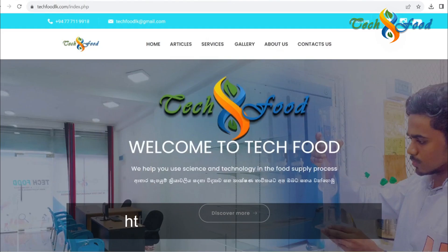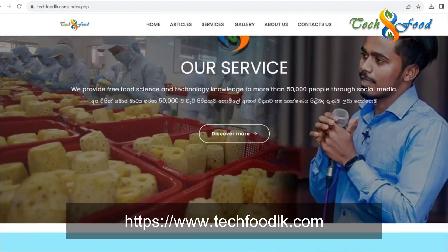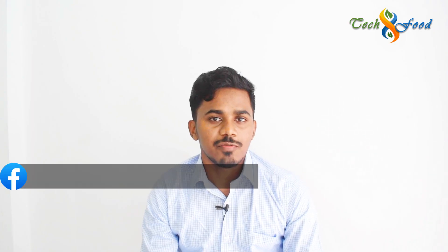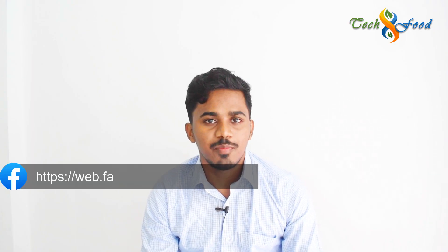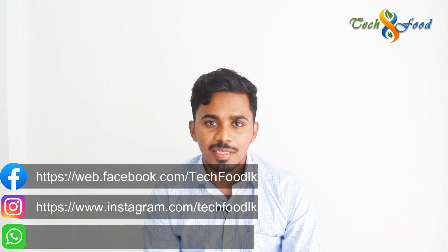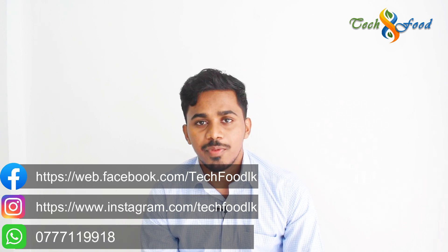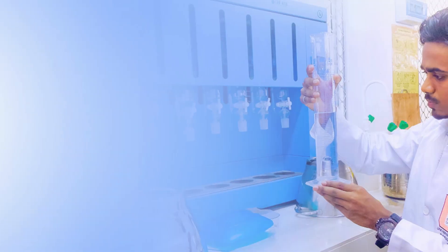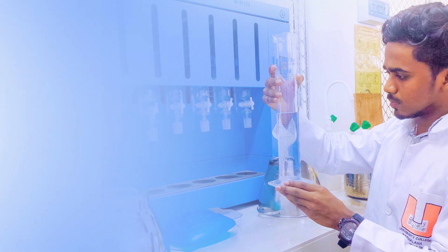If you want to know about techfood.com, you can find contact details and the Facebook page on techfood.com. Thank you very much for joining us and we'll see you in the next video.